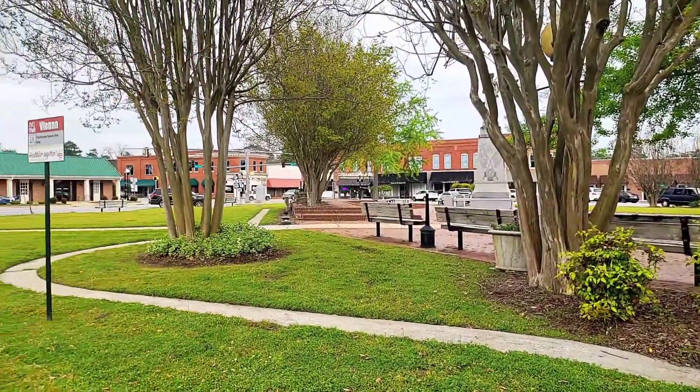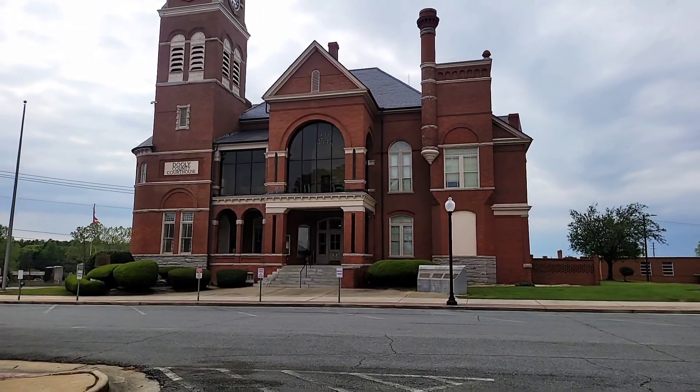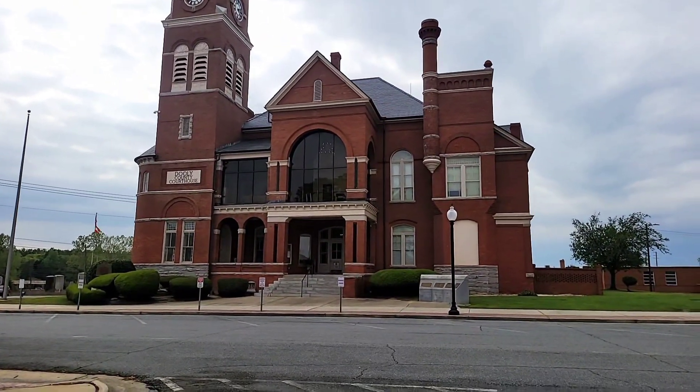Right now I'm in downtown Viena. This right here in front of me is the Dooley County Courthouse, which was built in 1892.